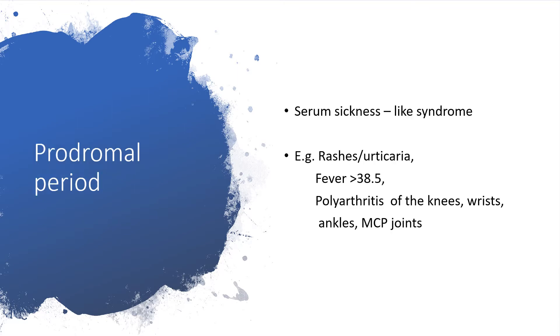The prodromal period. At this stage, it's not yet a full-blown disease with classical signs and symptoms of either the acute or chronic hepatitis B virus infection. Symptoms will be dealing with serum sickness-like syndrome, which may lead to rashes or urticaria. There may also be fever greater than 38.5 degrees Celsius, or polyarthritis of the knees, wrists, ankles, and metacarpophalangeal joints.